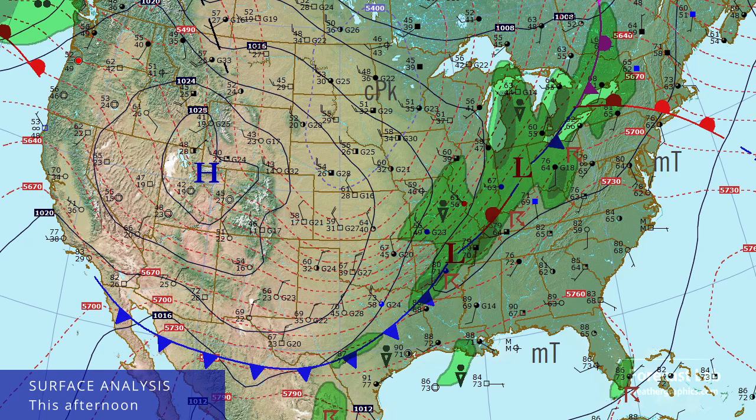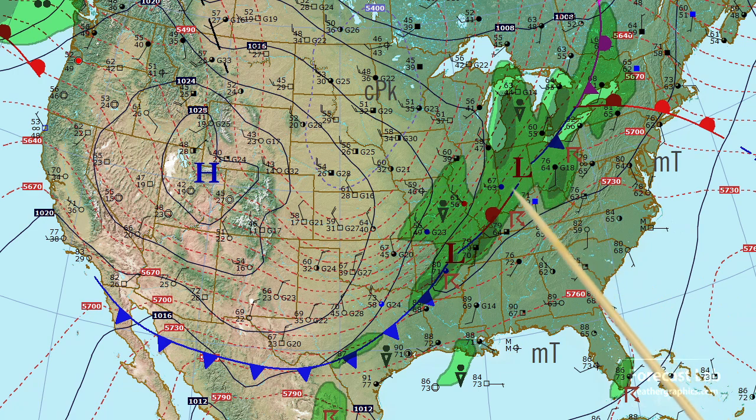Taking a look at the surface map this afternoon, we've got this cold front extending from Ontario down through Indianapolis, down to Little Rock and Austin, and even into the Big Bend. Winds are out of the north at El Paso, north winds at Phoenix, and we've got a cool 66 degrees there at Las Vegas. High pressure is covering much of the western half of the country.